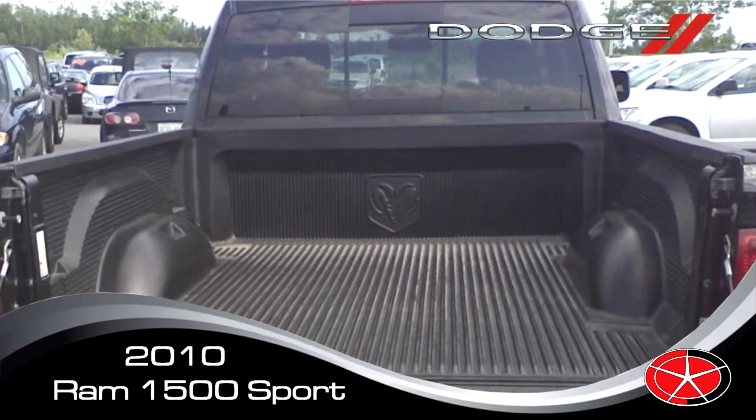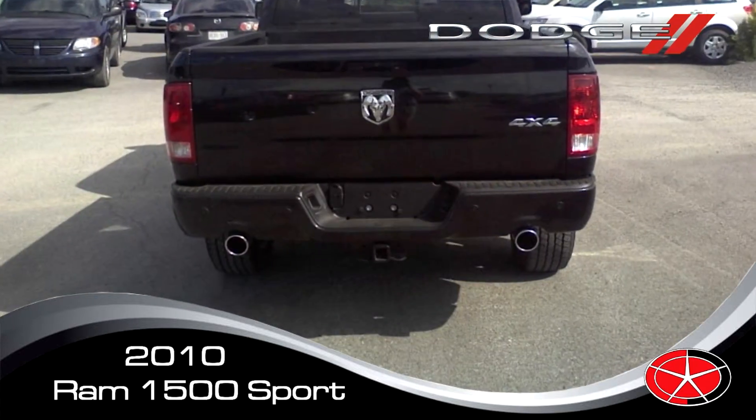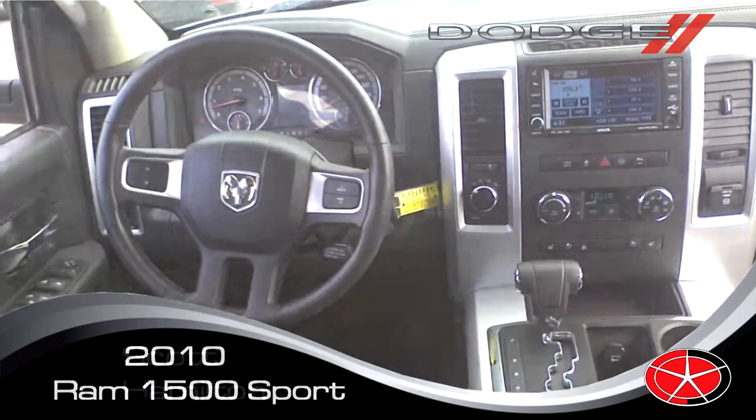It's going to save you a bunch of money at the pump. You've got your dual exhaust, leather all around, backup camera, and a media center — you load all your songs right onto it and away you go.